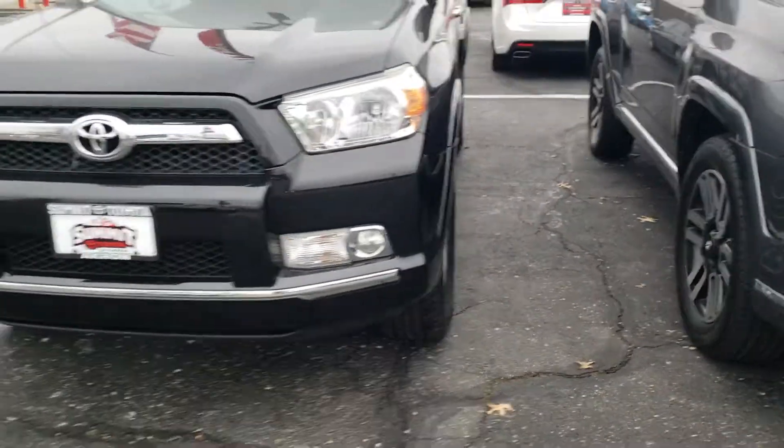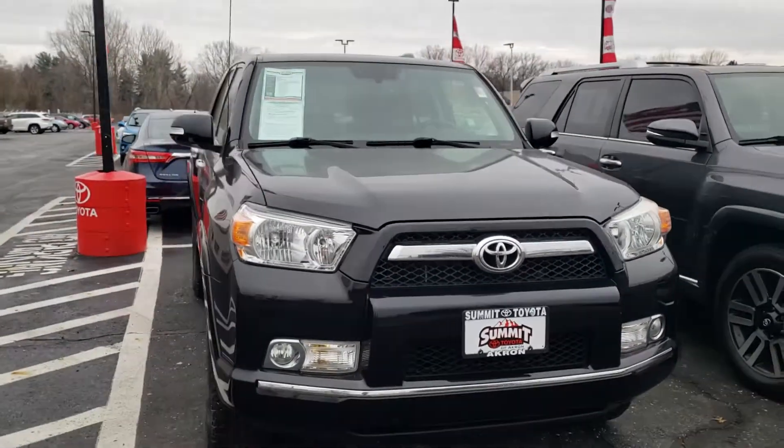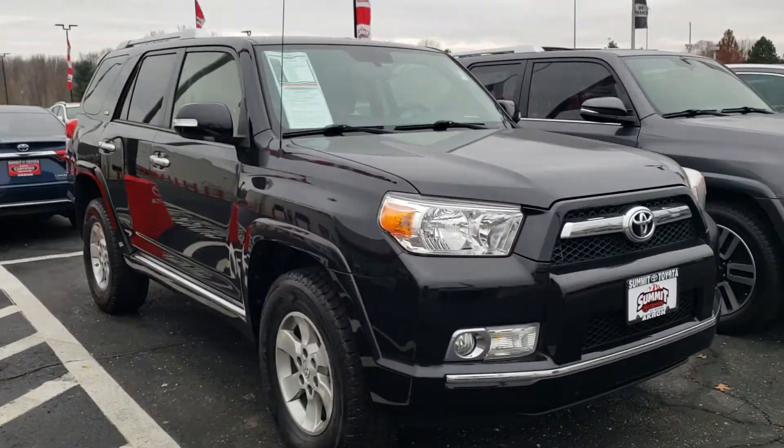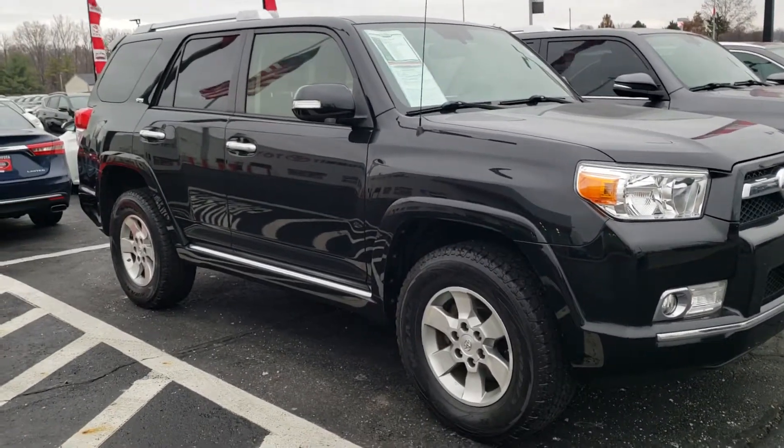Just wanted to give you a quick look — you've got the nice chrome accents with fog lights. This has undergone a full 60-point inspection by one of our certified Toyota master technicians. It passed with great ease and is ready for the road.